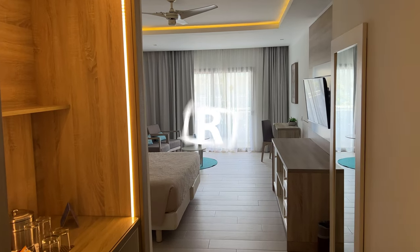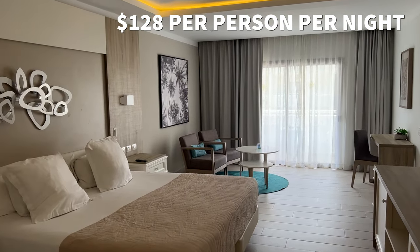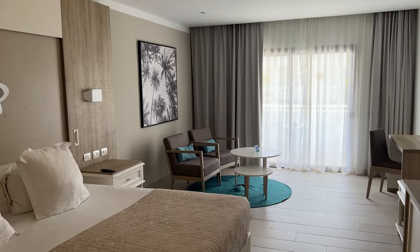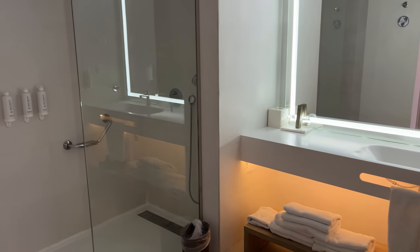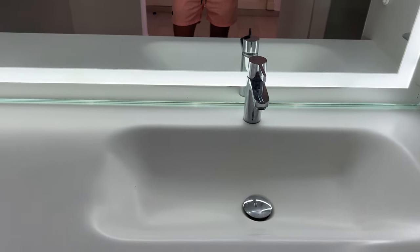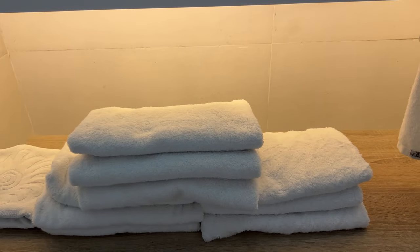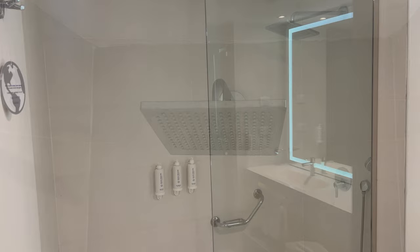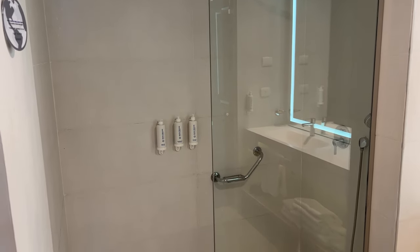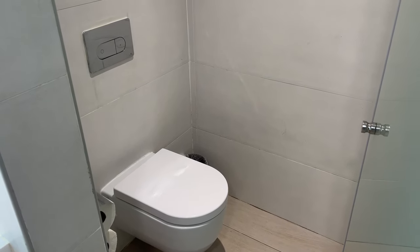We booked a sweet junior deluxe room and paid $128 per person per night. The room was ample and very comfortable. You'll find the bathroom area to your left as you walk through the door. A single vanity has plenty of counter space and an oversized lighted wall mirror, with plenty of towels and a hair dryer under the sink. To the left, a big shower with a half glass panel and a rain shower head. The toiletries are attached to the wall. On the opposite side, the toilet is separated from the rest of the bathroom by a frosted glass door for privacy.